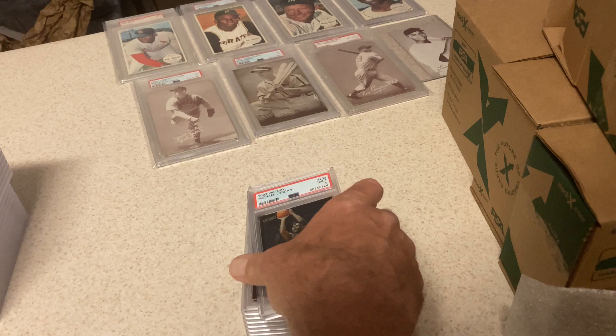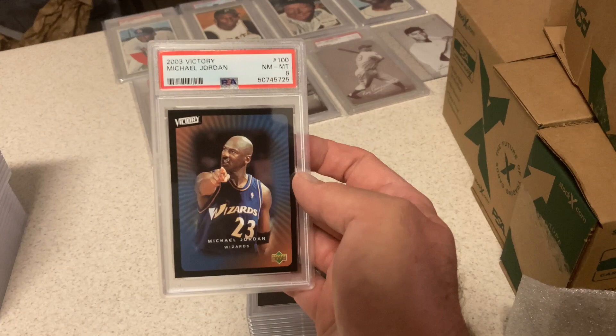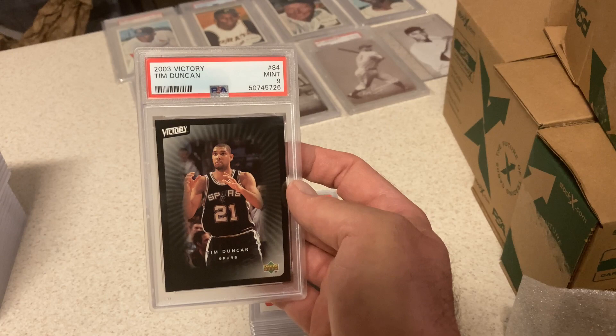Michael Jordan, 2003 Upper Deck Victory — had a box, opened it, of course didn't get a LeBron. Jordan here got a 9. This Jordan where he's pointing and looking agitated — probably because he's on the Wizards, things coming to an end — gets an 8. This Timmy got a 9; I thought he had a chance at a 10, but still a nice card.